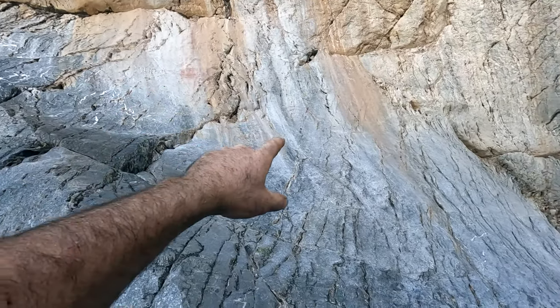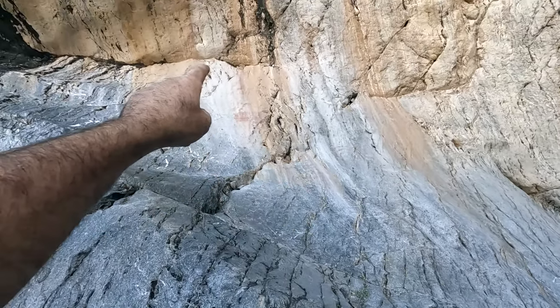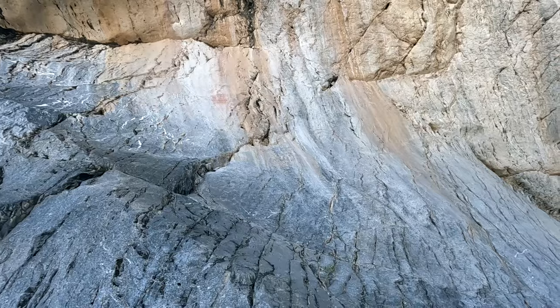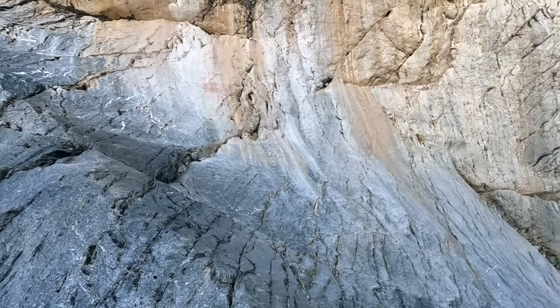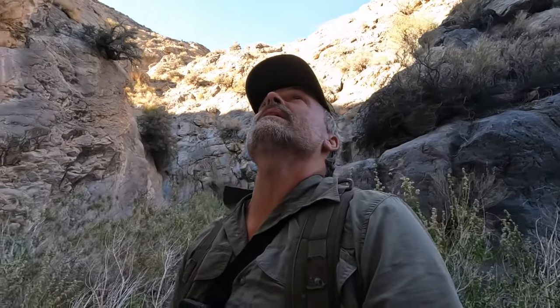I'm not going to climb up there, but I'll tell you - there's like a concentric circle there, maybe. Another one of those tree shapes up there. I'll just take a picture from down here. I'm glad we found those. That made this whole trip worth it to me. Now we know why they call it Picture Canyon.